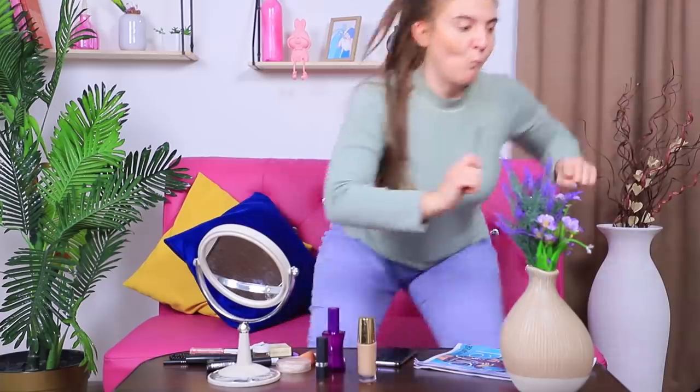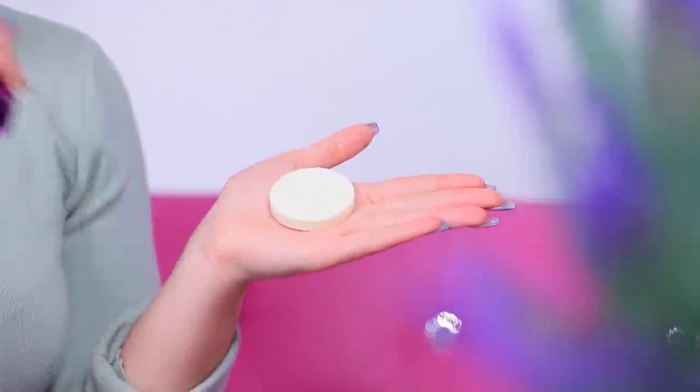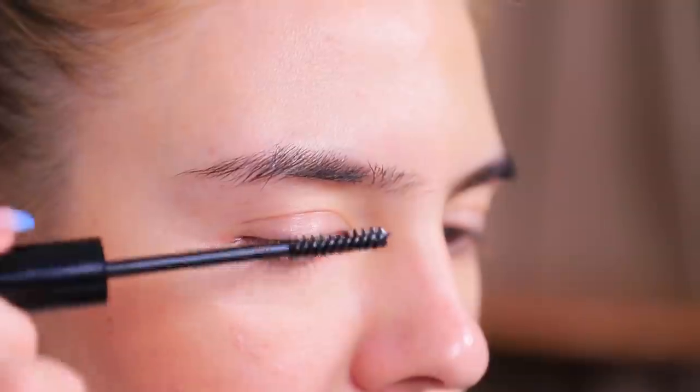Are you out of eyebrow gel? Oh no — it's a tragedy! My eyebrows will go feral! But I know a practical life hack: use regular soap instead of eyebrow gel! Wet a piece of soap with water, apply it onto a spoolie, and brush it through your unruly eyebrows. The soap tamed my eyebrows — they are so straight and even now!